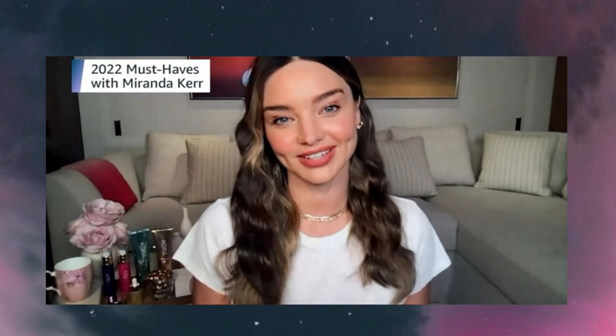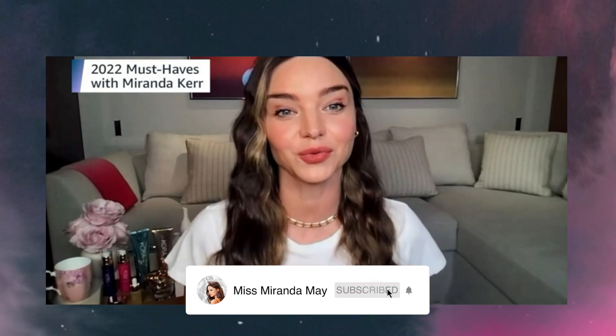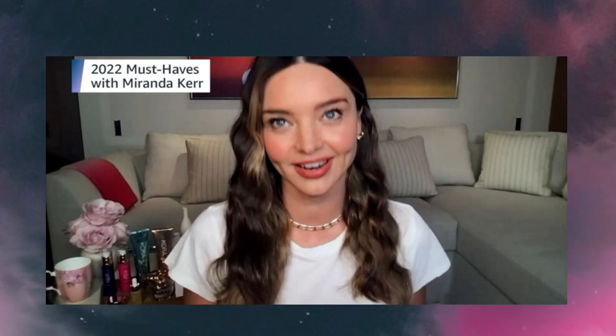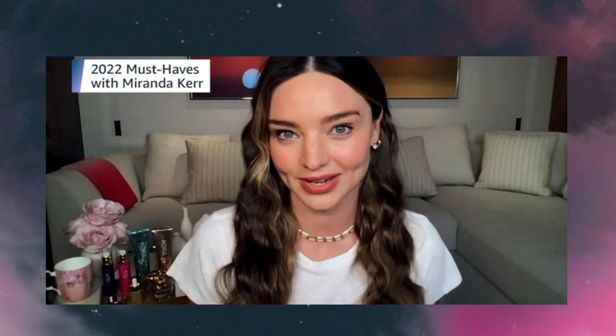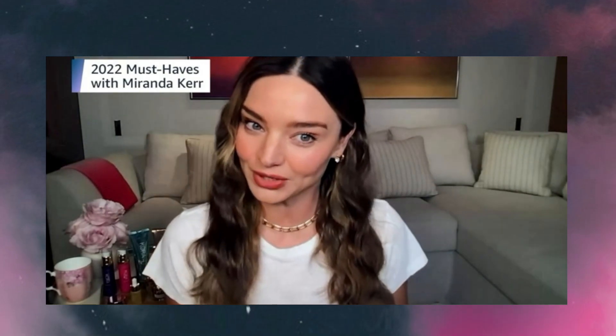Hi everyone! Happy New Year! I'm so excited to chat with you about my favorite wellness and fitness products that helped me really jumpstart the new year. I can't believe it's actually 2022 already and I'm so thrilled to be here. Thank you so much for watching.